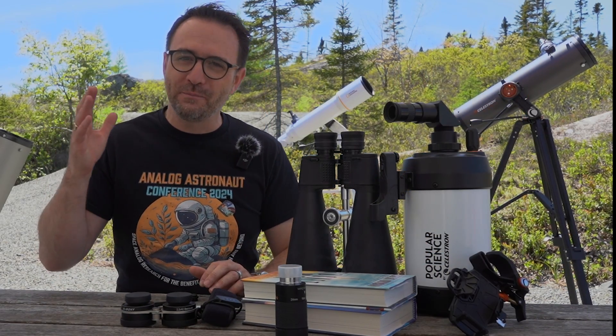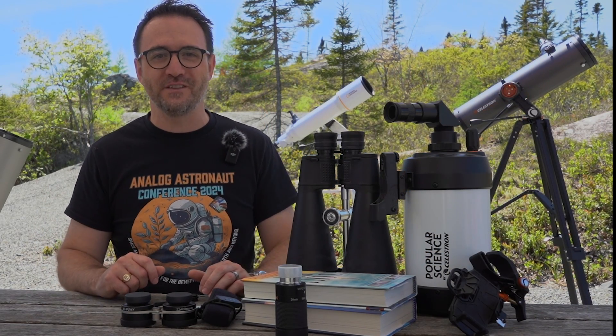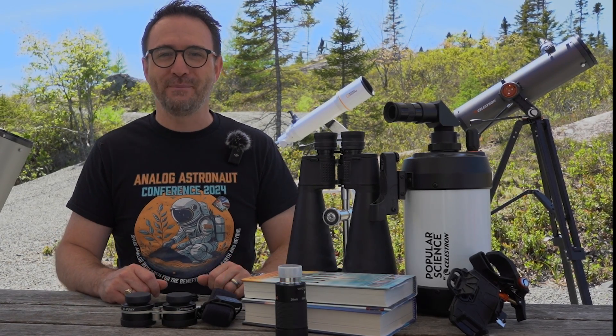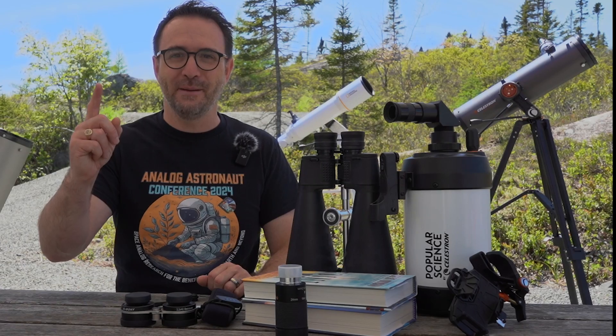I hope you enjoyed this video and that it helped you choose a gift for your father this Father's Day. Subscribe to Learn to Stargaze to take your stargazing experience to the next level, and remember — the future is looking up.